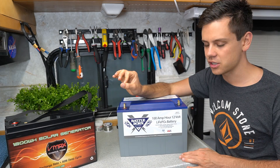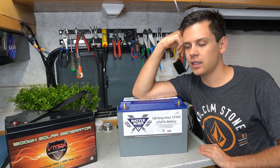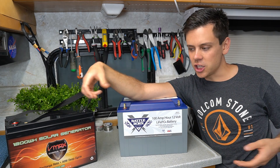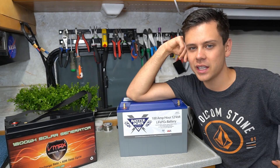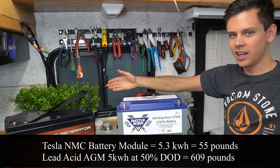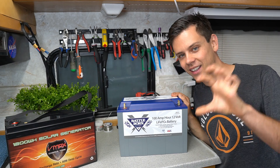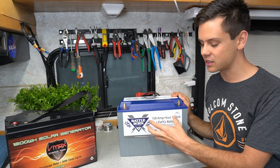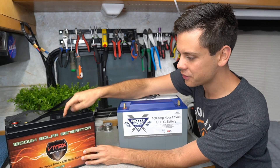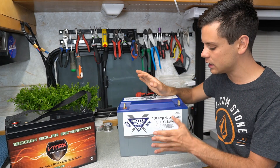Another thing is form factor size. Looking at an NMC battery like a Tesla 5 kilowatt hour battery pack, it's like 55 pounds and physically small. You would need like 700 pounds of lead acid to match it. A Tesla battery can fit on a counter — it's like this thick. With lithium iron phosphate, the specific energy is double that of NMC. Even comparing LiFePO4 to lead acid, you need two of these lead acid units for one lithium. The size form factor is just so much smaller with any lithium battery.